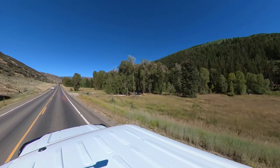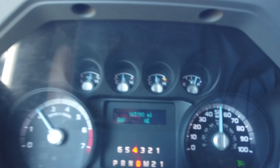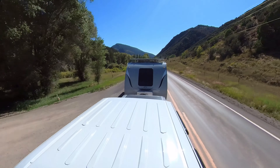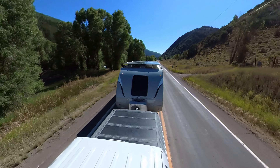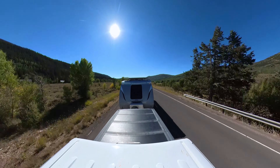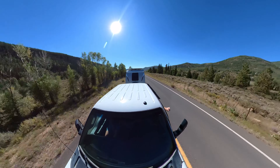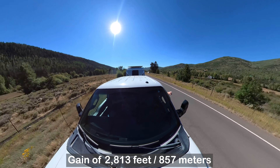We are nine minutes away from our destination, about four and a half miles left to go. The truck has used just over a quarter of its gas tank. It's 88 degrees here now. In the city where we came from, it got up to 101 degrees, so it's nice that it's cooler up here. I'll put on screen the elevation change between where we came from and where we're going.